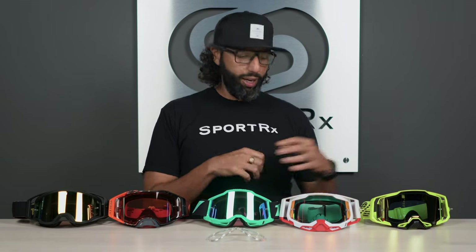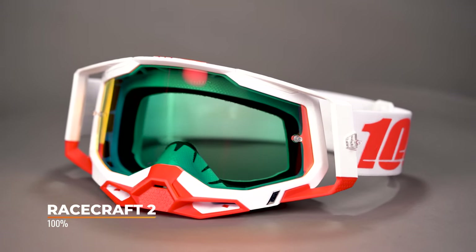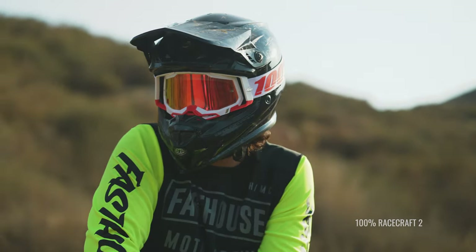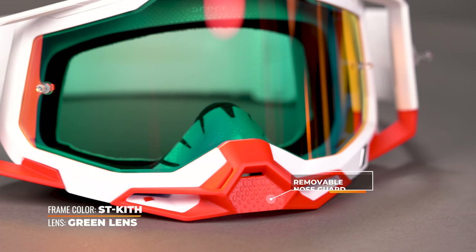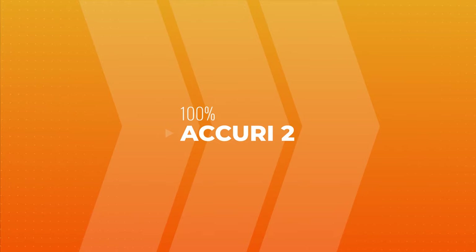Next is another 100% — the Racecraft 2. If you had the original Racecraft, they've upgraded and updated it — now with a wider field of vision and a little more comfort. I've always found the Racecraft was a really comfortable goggle to begin with. These also have triple layer foam to manage sweat and they have a tear-off system if you need it, as well as a detachable nose guard. Just a great pair of goggles — bang for the buck, this is a really, really good pair.